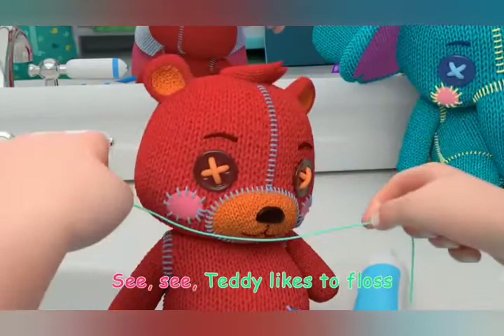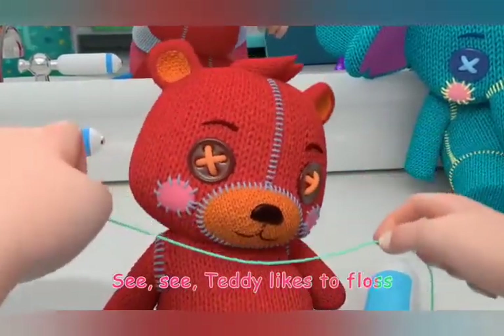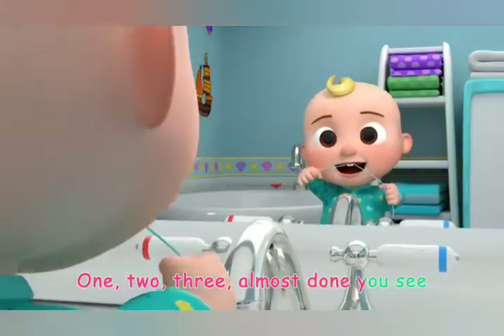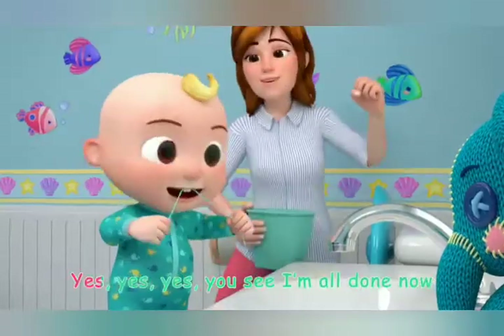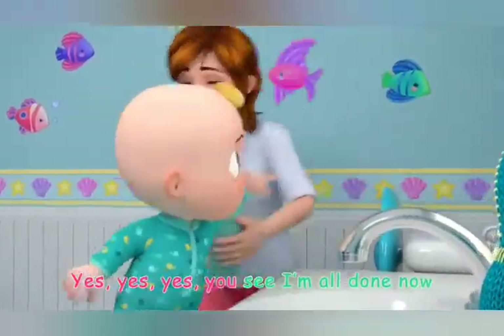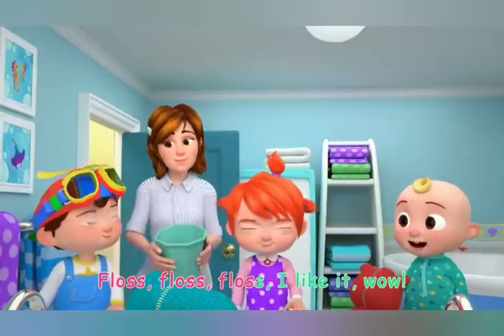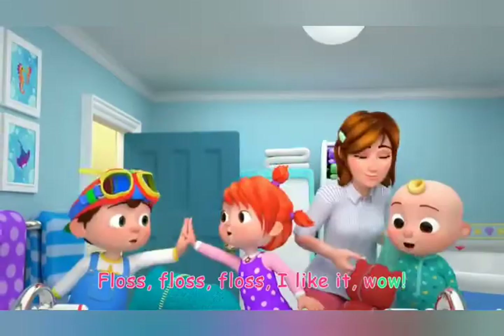See, see, Teddy likes to floss. One, two, three, almost done, you see. Yes, yes, yes, you see I'm all done now. Floss, floss, floss, I like it, wow!